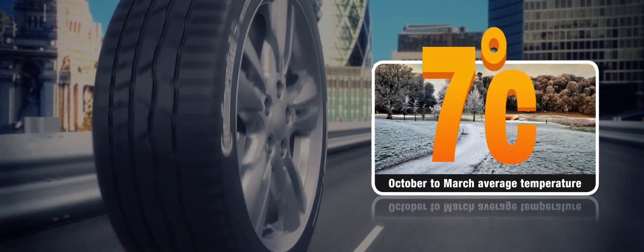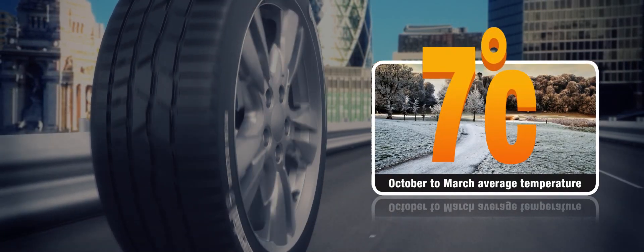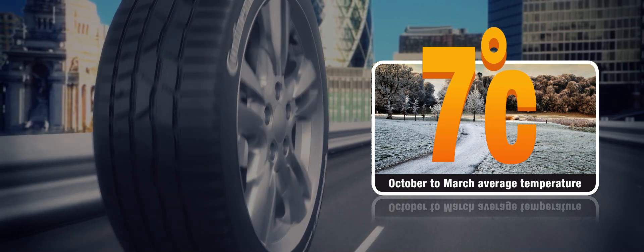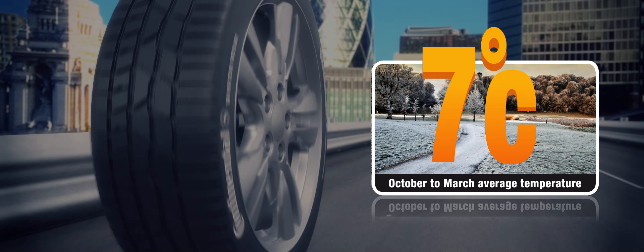For safer driving all year round, we recommend that you fit standard summer tyres in the warmer months and winter tyres in the colder months when the average temperature falls below 7 degrees Celsius.